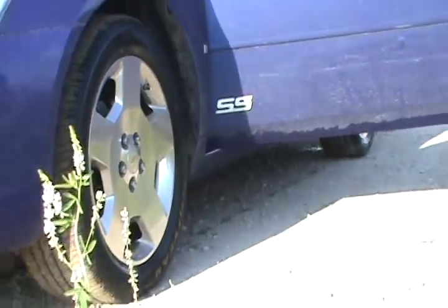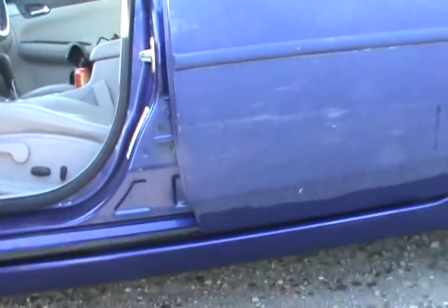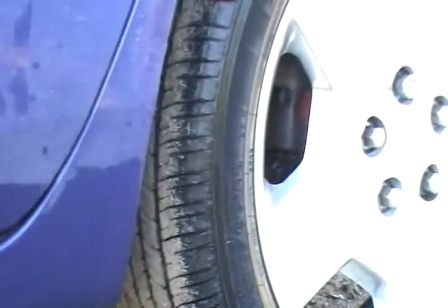It was kind of deep, not that deep. Here, you can see where the water hit. That's how high the water was.